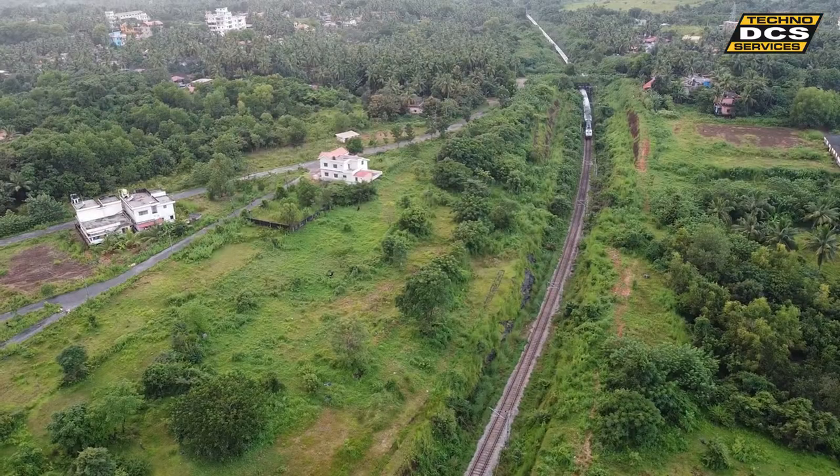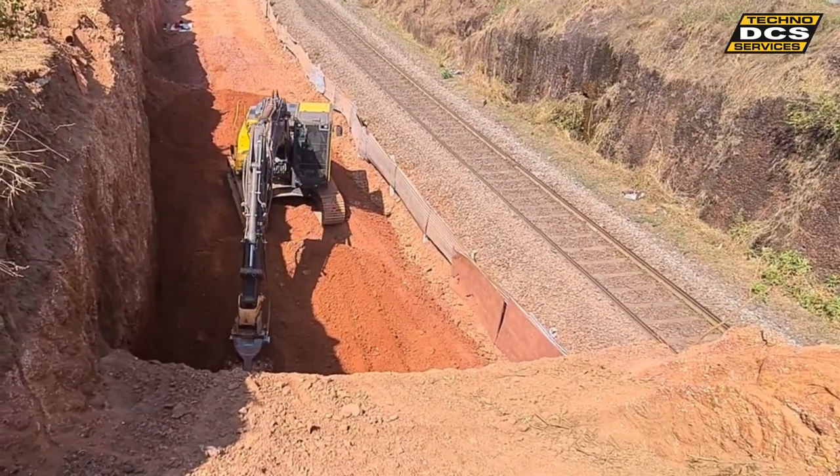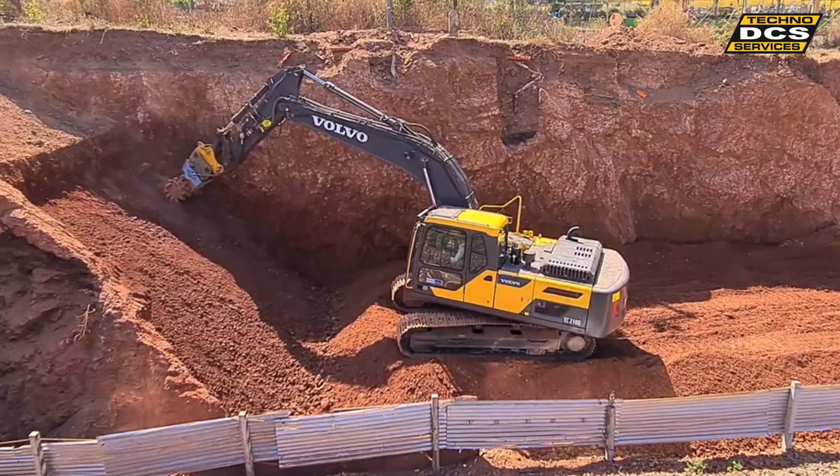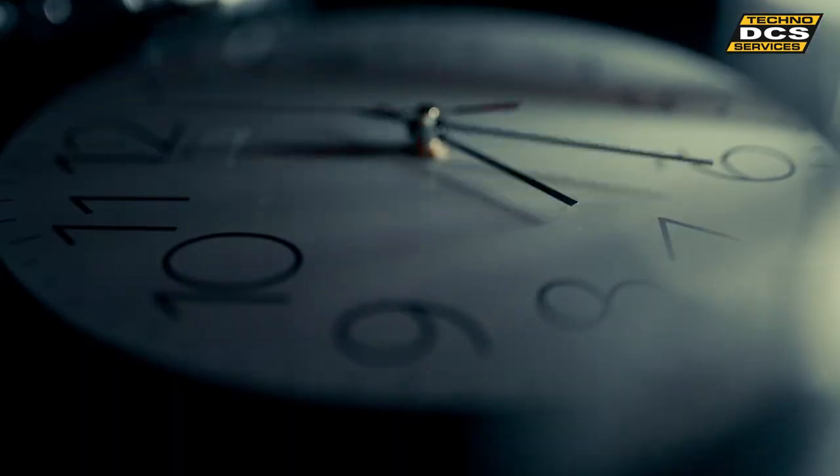Such massive earthwork is a challenge in itself, but considering the human settlements near the track, the potential for rocks falling and damaging the existing track added another layer of complexity. These challenges, along with time constraints imposed on the project, led the excavation subcontractor to approach DCS for a solution.